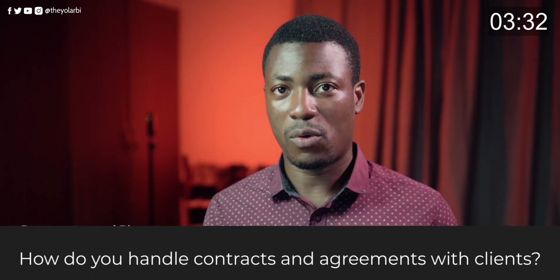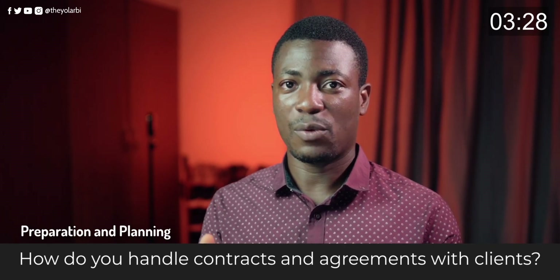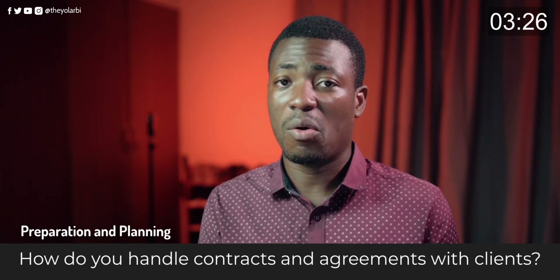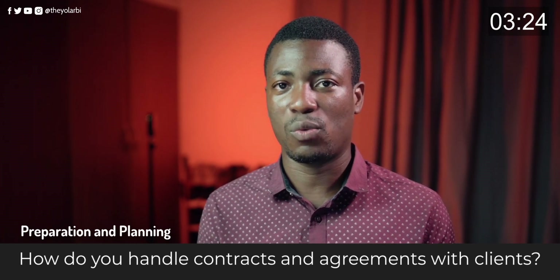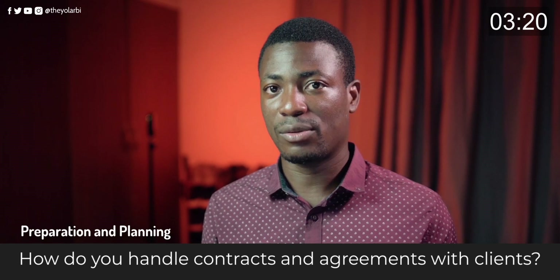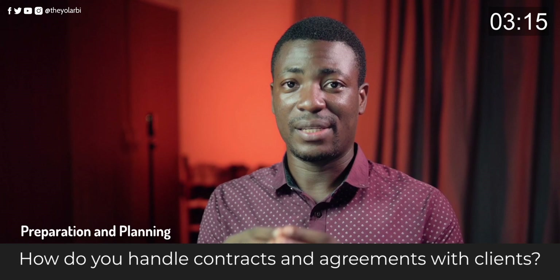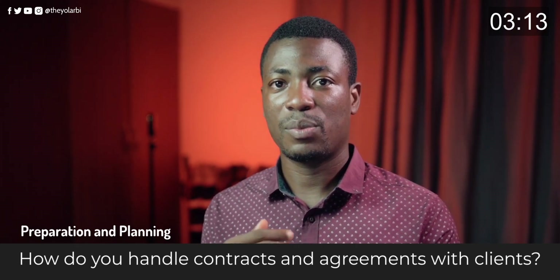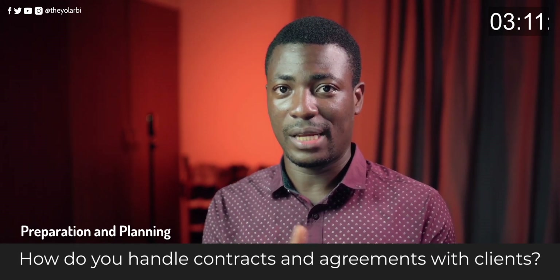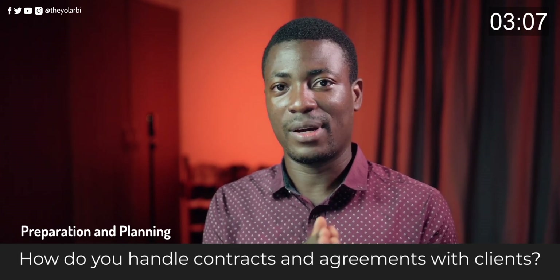I have one wedding contract which I send to every client. But sometimes after reading it, they may not agree with certain things. What I do is I edit and tailor the contract to their specific needs. As long as both of us can agree on those terms, that is the aim we all go for and everyone is happy.